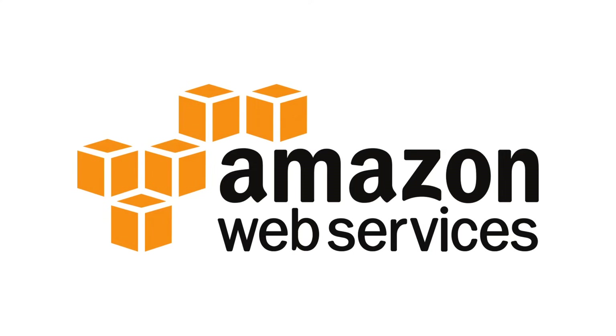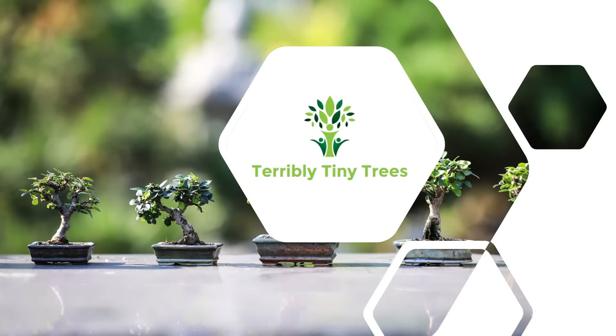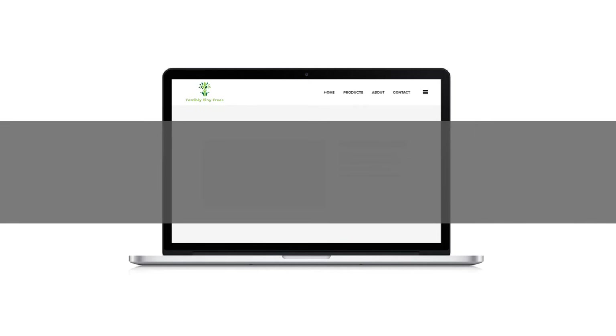But still, what is it and why would you use AWS? To explain, let me give you an example. Say I have a company, Terribly Tiny Trees, that sells bonsai trees. And I want to create a website where I can sell those trees. To build this website, I'll need five basic things.